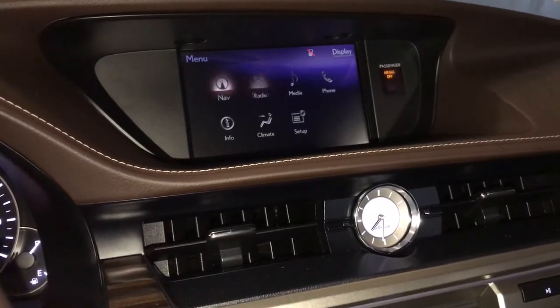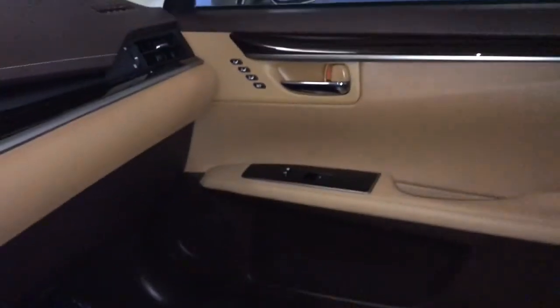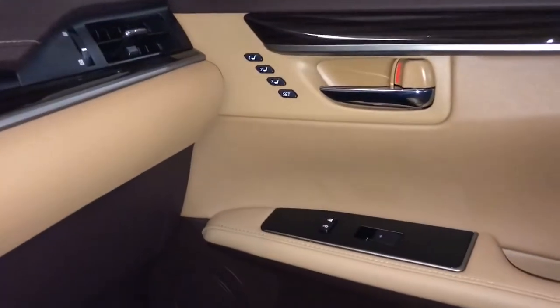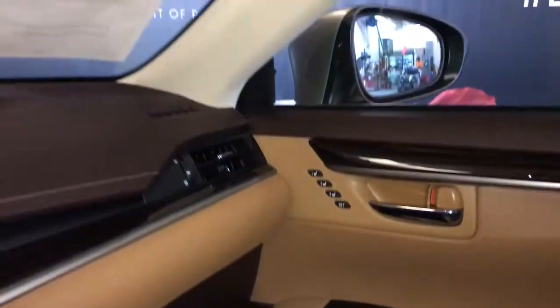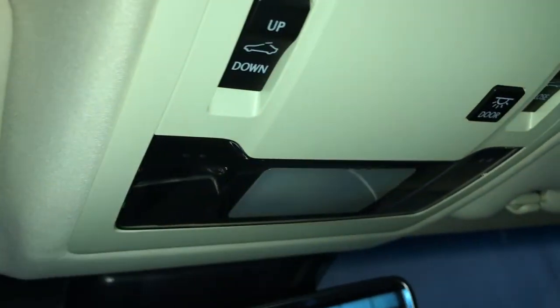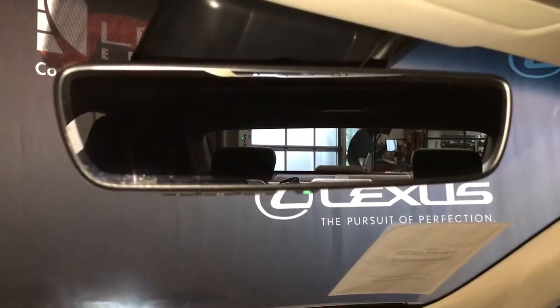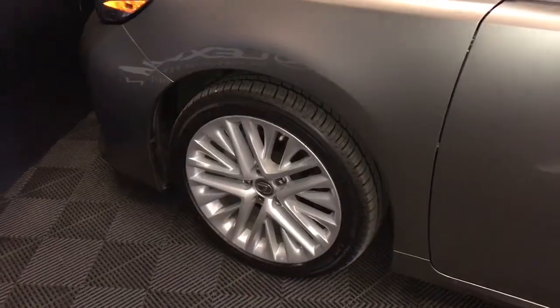There is a second cup holder, and the storage compartment between the seats has a power outlet, USB, and auxiliary port. The passenger door also has seat memory capabilities. Overhead, you have one-touch control on and off for your lighting, as well as power controls for your sunroof. The rear view mirror is auto dimming with a garage door opener.